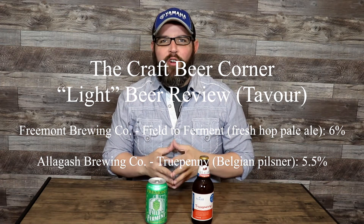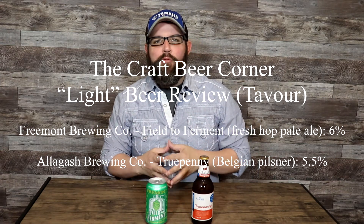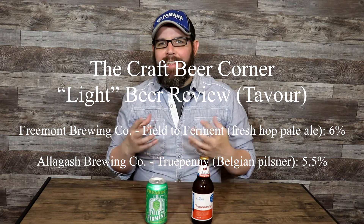Hello and welcome to the Craft Beer Corner. For today's beer review, we're going to be sampling a couple different lighter beers. And by light, I mean color — I certainly don't mean flavor.